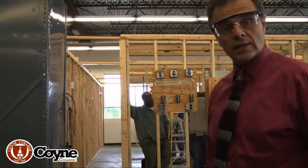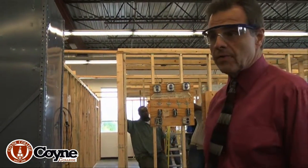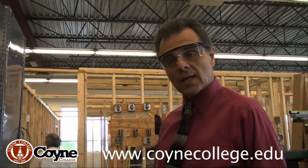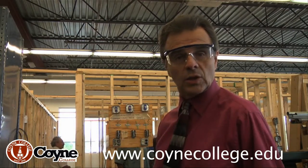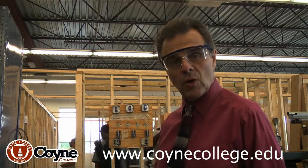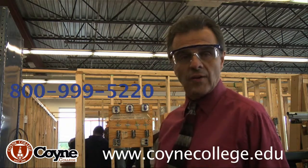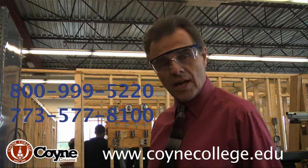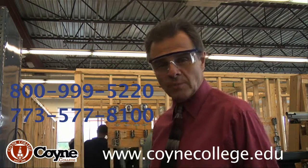All right, so that's it for now — you get a little bit of an idea of what we do here every day at Coyne College. If you're interested in seeing this, you've got to come down and check it out in real life, because what you see on camera isn't close to what you experience when you come over here for a visit. Please do so — call 800-999-5220 or 773-577-8100. Hope to hear from you soon. Take care.